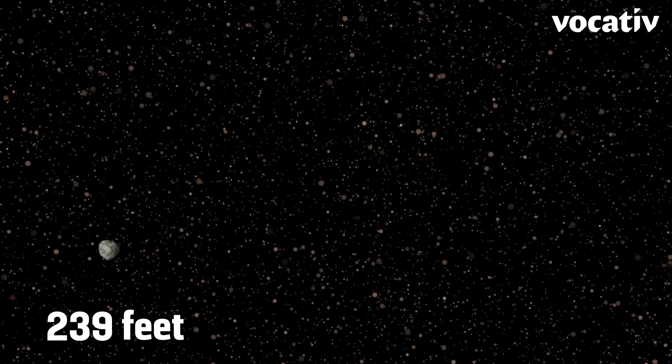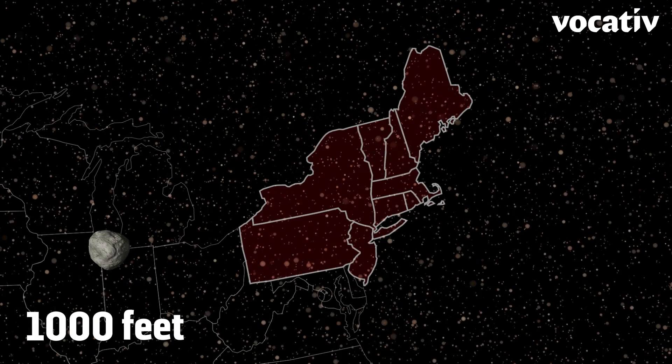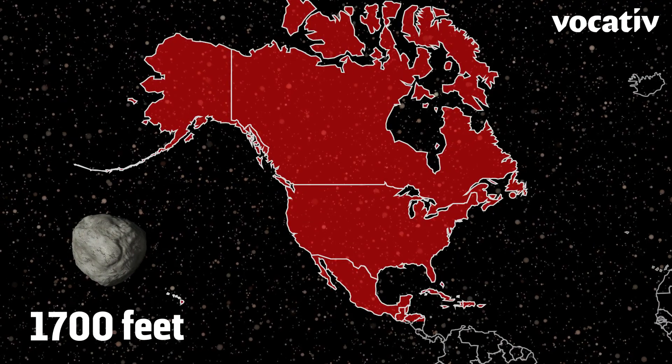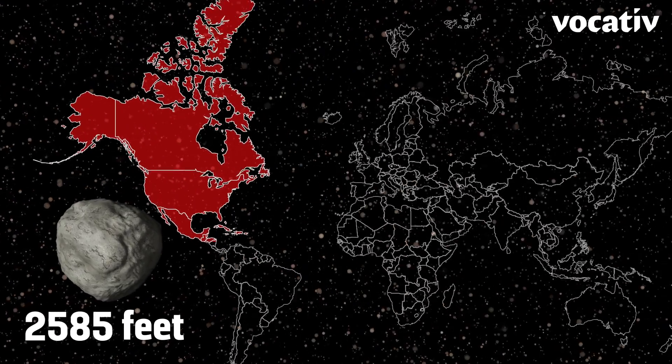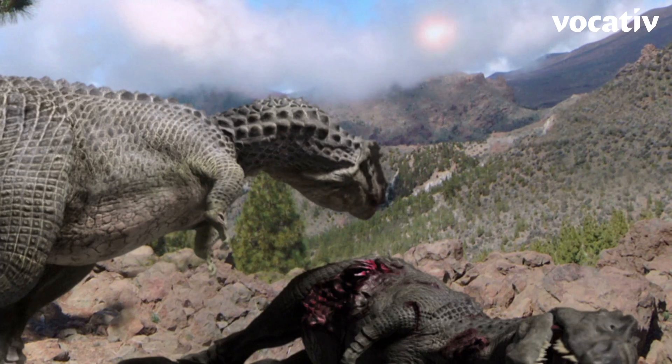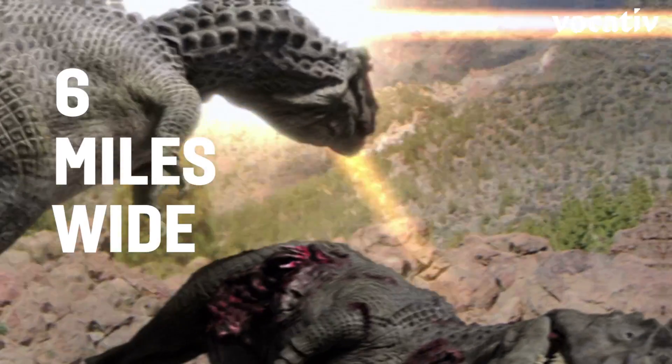Any asteroid up to about a thousand feet wide could threaten an entire region. Much above that could destroy an entire continent. Once you get past about a half mile wide, that's a global catastrophe. The impact that killed the dinosaurs was probably about six miles wide.